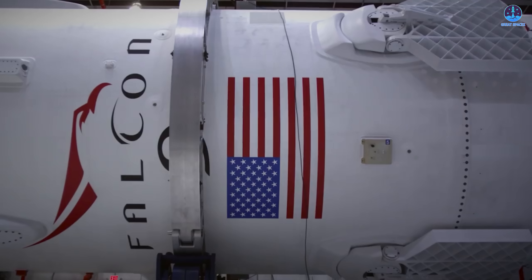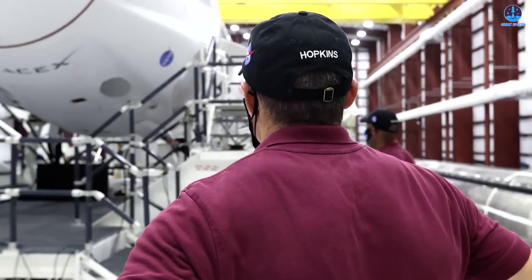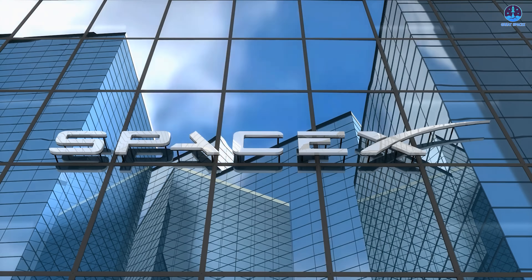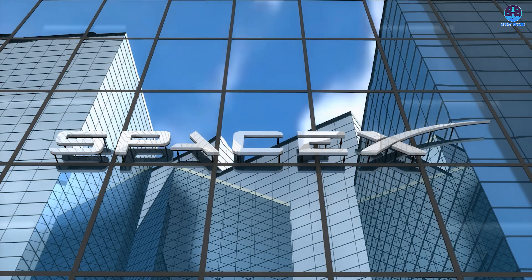At this point, SpaceX is not just competing with others — it's competing with itself. Year after year, the company sets new records only to break them again the following year. The question now is not whether they will reach new milestones, but how far they can go. What is the upper limit of SpaceX's potential? That question may take many more years to answer.